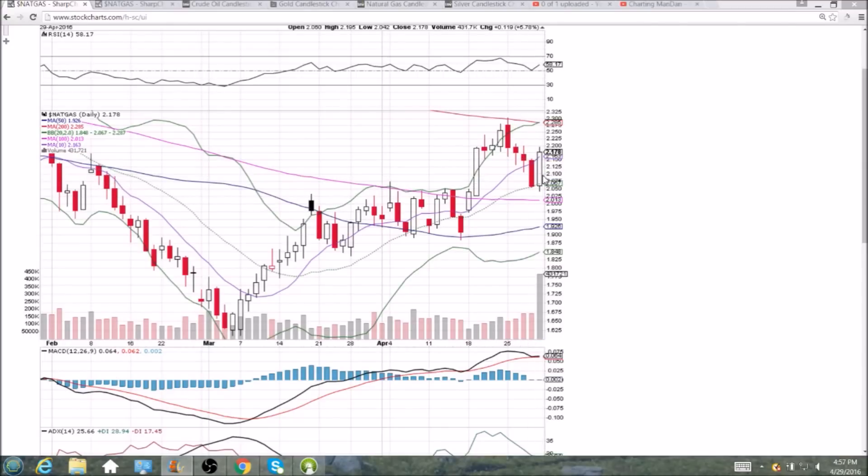Big explosion to the upside. $2.20 is resistance, and on the shorter-term timeframes we're seeing $2.18 as resistance as well. So big-time bullish reversal engulfing candlestick — we'll look for follow-through to confirm it on Monday. Our current channel is the middle Bollinger Band support of $2.067 and 200-day resistance of $2.285.